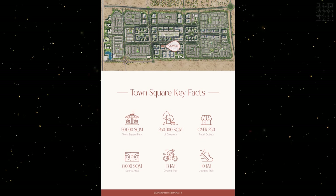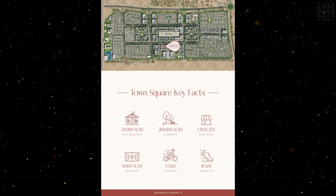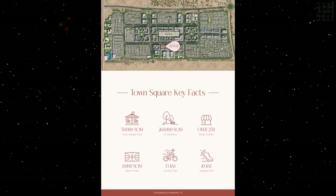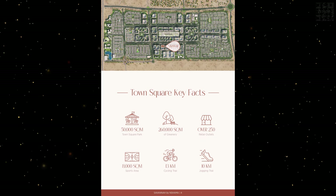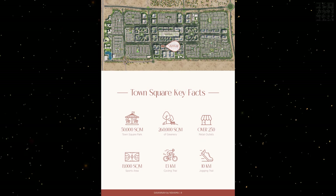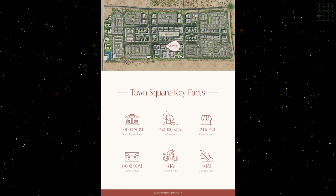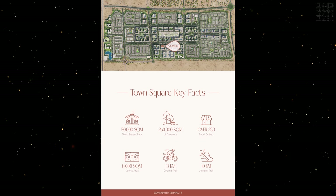You can see the Town Square key facts: we have a 50,000 square meter park, 260,000 square meters of greenery, over 215 retail outlets. As I mentioned, they've got Five Guys and all these kinds of things as well. We have 10 kilometers of jogging track, 13 kilometers of cycling track, and of course 8,000 square meters of a sports area.